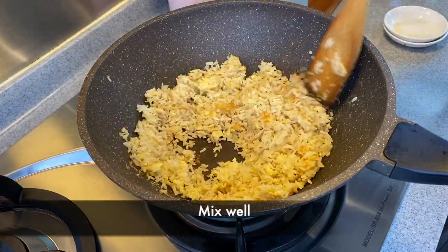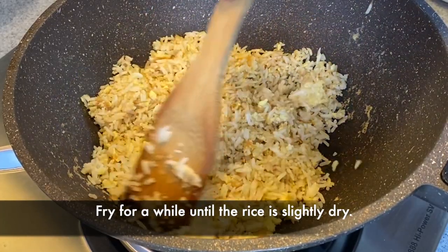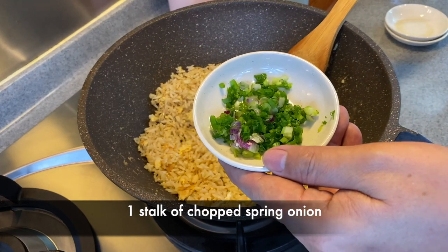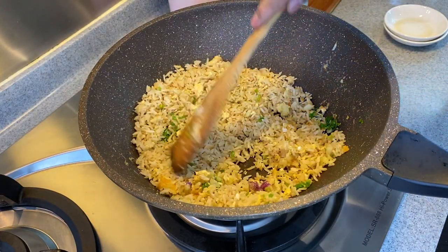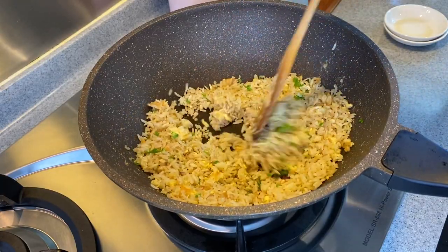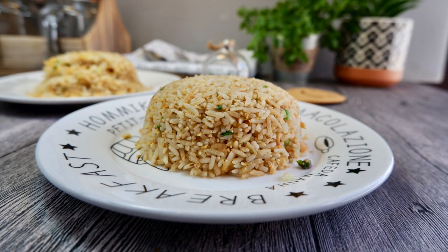Mix them up well. Just fry them a while until they are a little bit dry — this will be very fragrant. Now we'll add in one stalk of spring onion, chopped up. Spread them onto the rice. Turn off the heat and you can serve this now. The ginger fried rice with sesame oil is done.